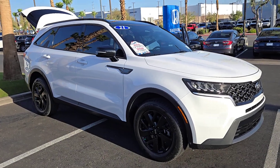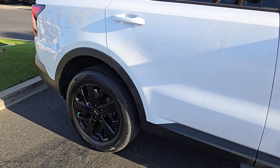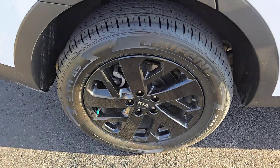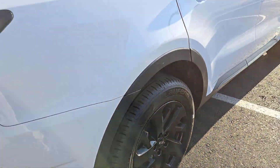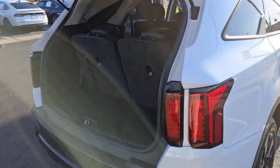Get acquainted with the 2021 Kia Sorento. With less than 70,000 miles on the odometer, this vehicle provides excellent value. This versatile Sorento has what your family needs to get the most out of every journey.